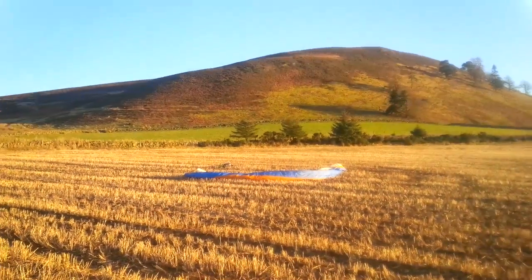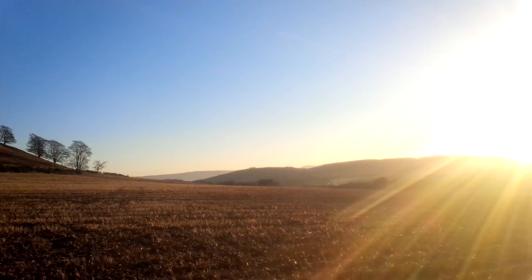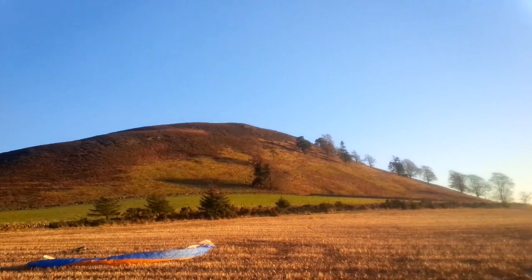Well, nice little flight, as expected, not particularly long. That's the kind of west slope we can see there.